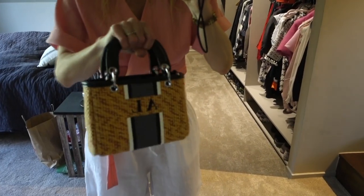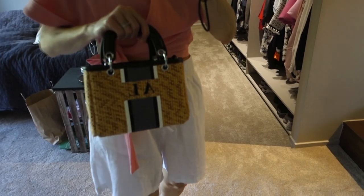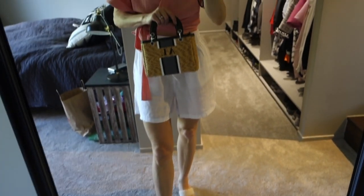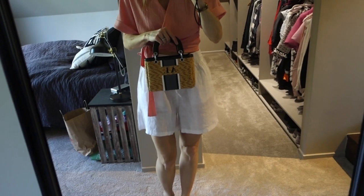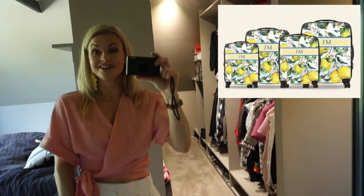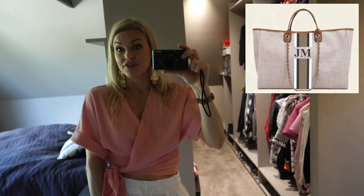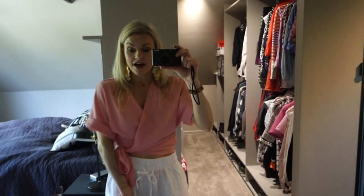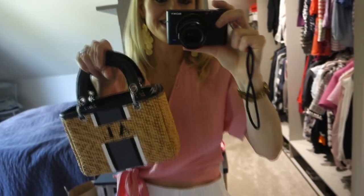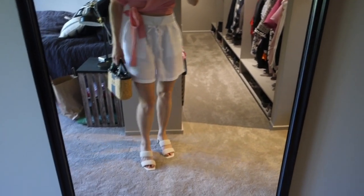This bag over here is new as well. This is from Lily and Bean — they make different kinds of bags. This is a straw bag and these are my initials, AL, Angelica Lymar. You can have them custom made — you just put in what initials you want and they make it for you. They also have travel bags, totes, and makeup bags. This one reminds me so much of the Lady Dior and it has a crossbody strap, but I love to use it as a top handle.